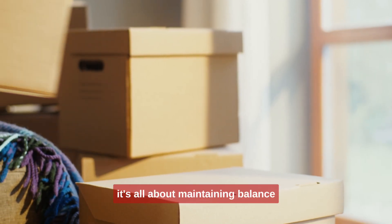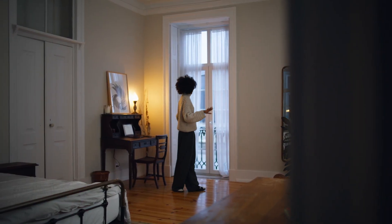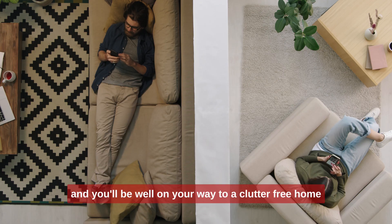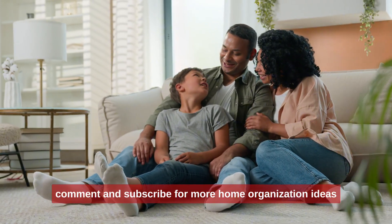It's all about maintaining balance and ensuring that everything in your home has a purpose. Try these tips and you'll be well on your way to a clutter-free home. Don't forget to like, comment, and subscribe for more home organization ideas. Happy decluttering!